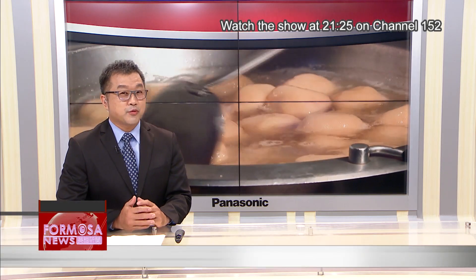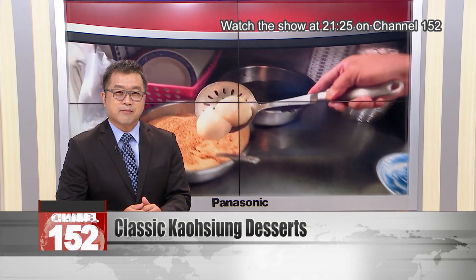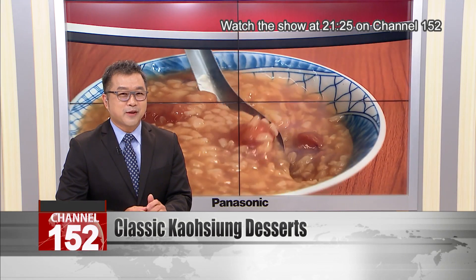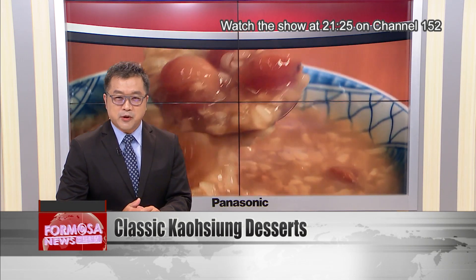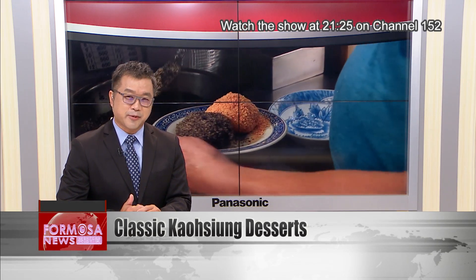Let's head to Kaohsiung for a sweet interlude. There's a special dessert shop in Sanming Market which will transport your taste buds back more than half a century. Zhou Zhenlin serves up an array of handmade desserts, just like his father did many years ago. Toasted mochi are an irresistible item on the menu, but they're just the tip of the sweet iceberg.